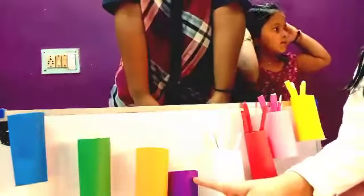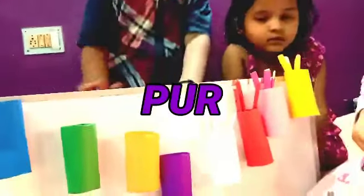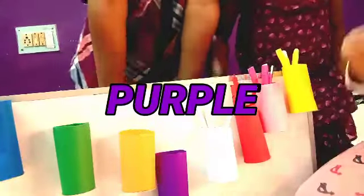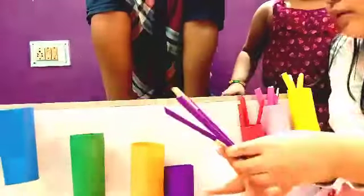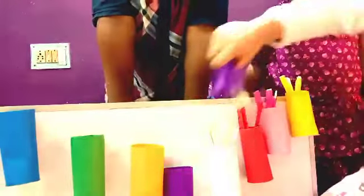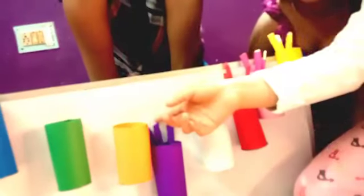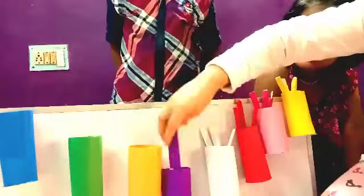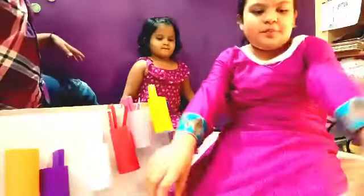We will do purple. P-U-R-P-L-E. Purple. Purple. Purple. This dress is purple. This dress is purple.